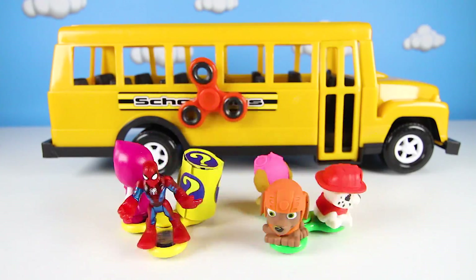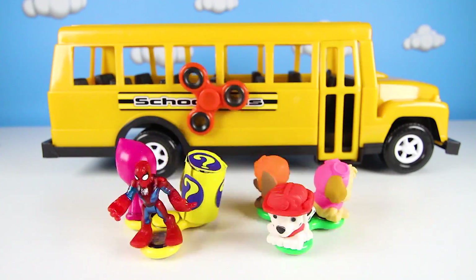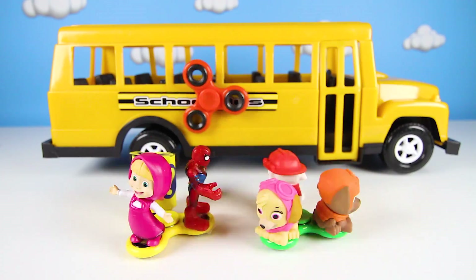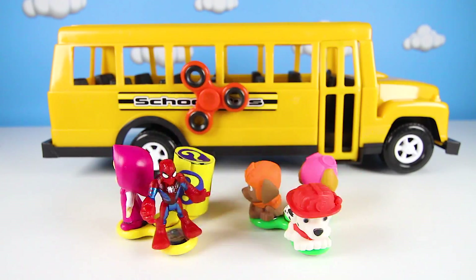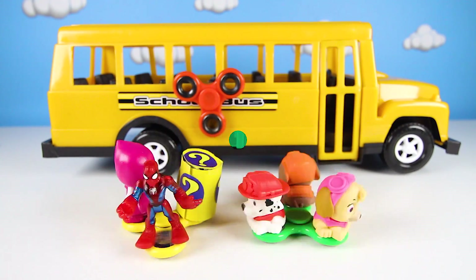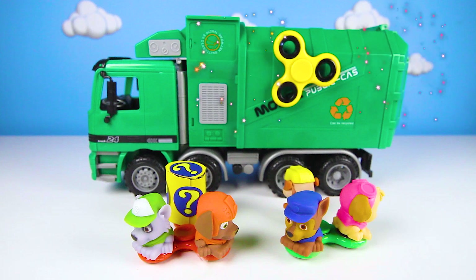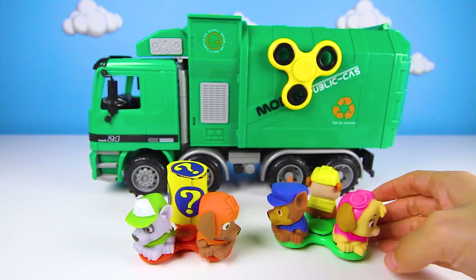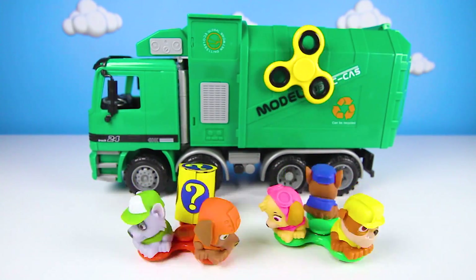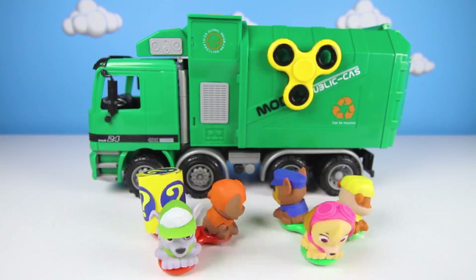I had so much fun playing this Paw Patrol game with you! We got to play with fidget spinners and see how our magic school bus works, and of course we got more awesome toys! If you had fun, give me a big thumbs up and subscribe to my channel for more fun Paw Patrol videos! Are you ready for another fun adventure? Let's go! Are you ready to play a game with our new Paw Patrol fidget spinners? Let's start Rocky's green garbage truck and see what happens! Look at all our Paw Patrol friends spinning round and round — it's so fast, this is the coolest fidget spinner ever!